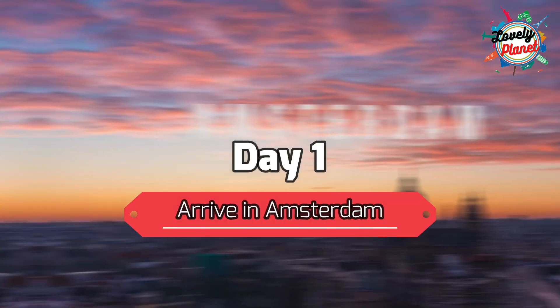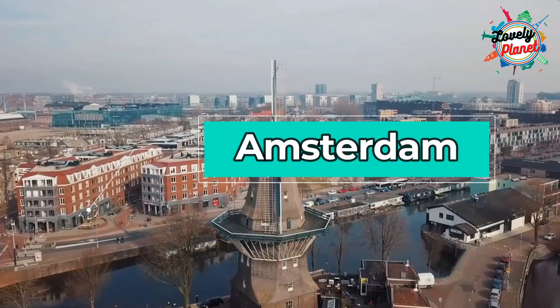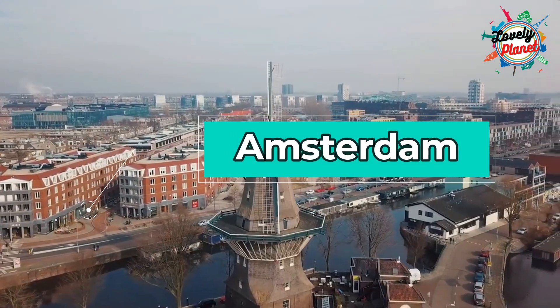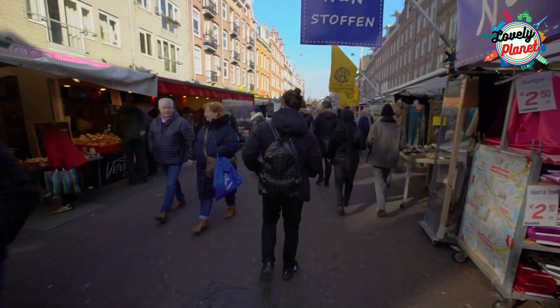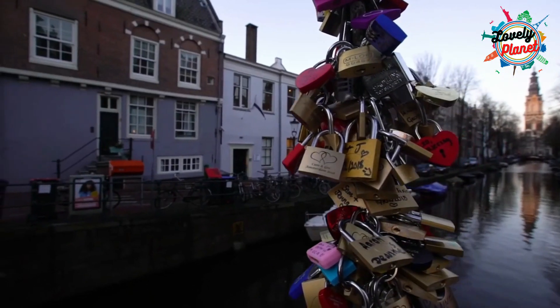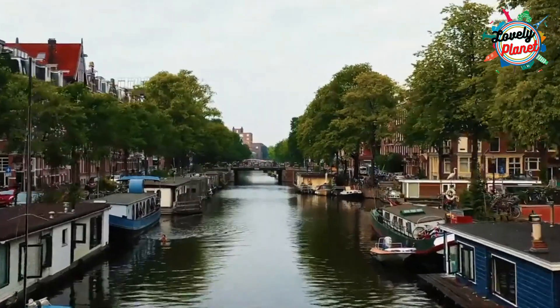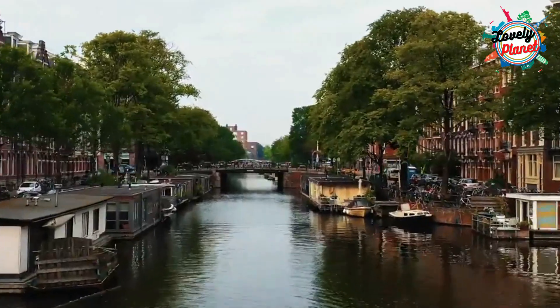Day 1 – Arrive in Amsterdam. Amsterdam is a fantasy place in the Netherlands, famous for canals, coffee shops, houses, and known as the Venice of the North. You can enjoy yourself onboarding on the canal cruise since the view of Amsterdam is very beautiful from the water and will give you a next level experience.